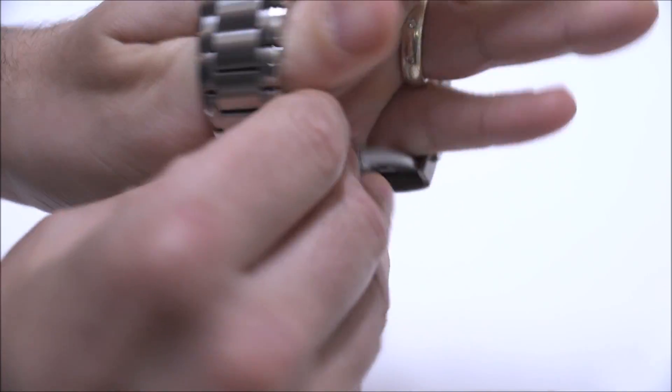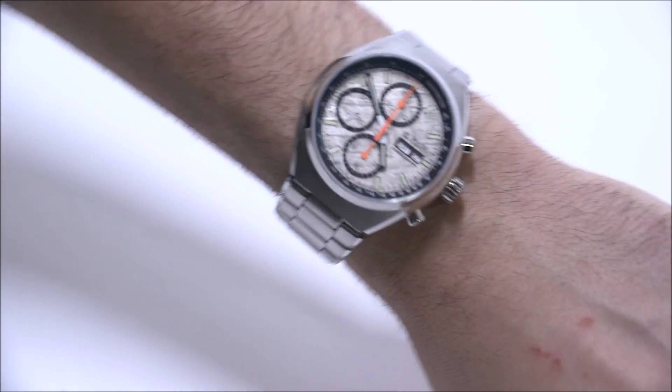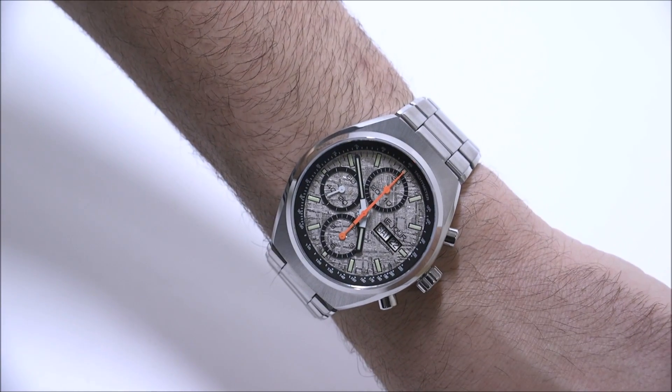The case is 42.5 millimeters wide. Let's put it on. So there it is on the wrist — you can see it is a bigger watch, a lot of metal. It's heavy, but I definitely like it.